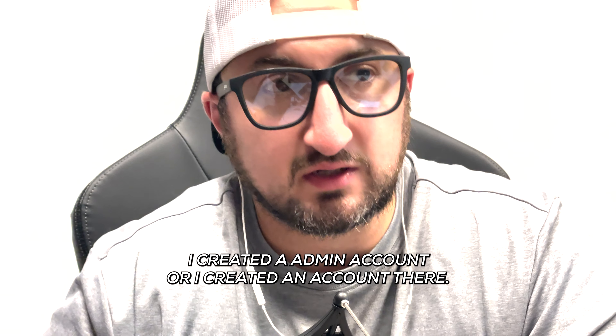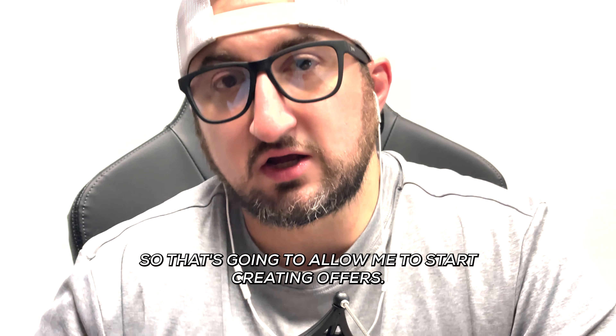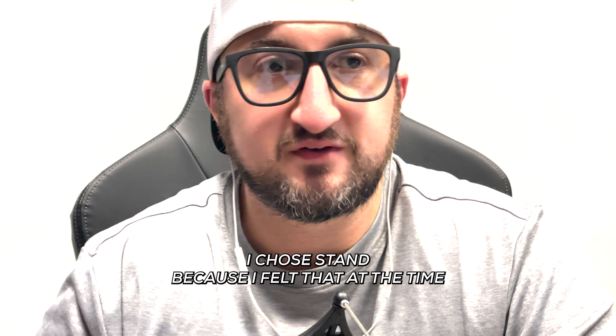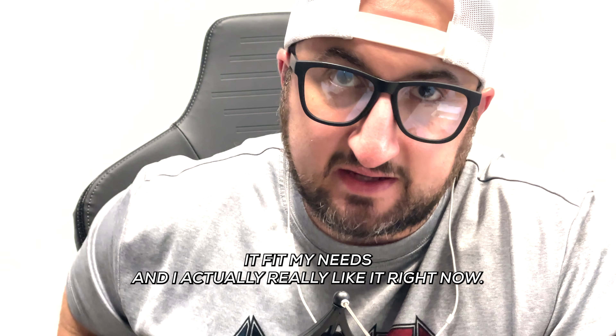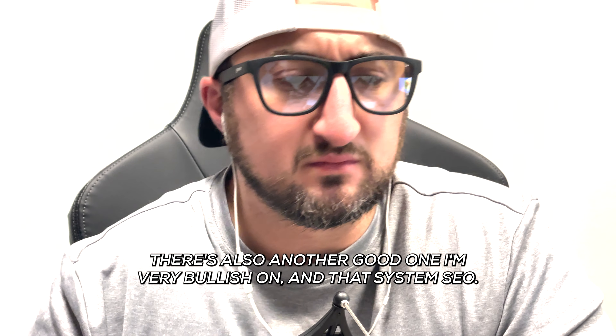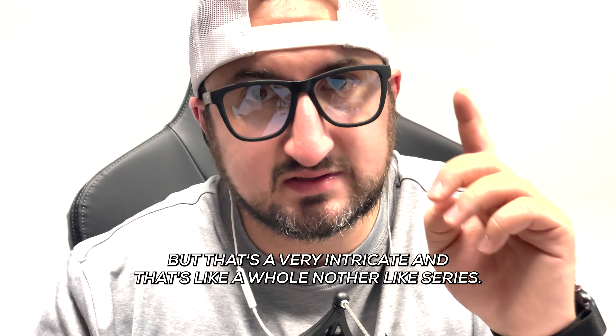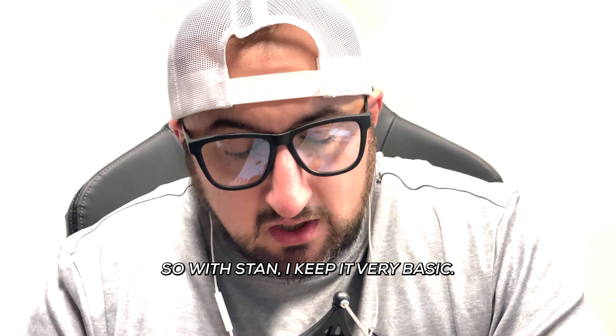Then I went to Stan.store and created an account there, which allows me to start creating offers. I chose Stan because I felt it best fit my needs at the time and I really like it. There's also another good one I'm very bullish on — that's Systeme.io — but that's very intricate and a whole other series.